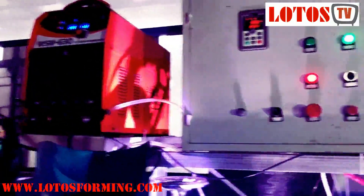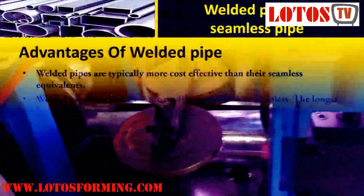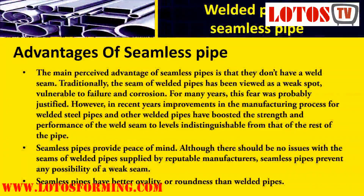The internal surface of welded tubes can be checked before manufacturing, which isn't possible with seamless. The main perceived advantage of seamless pipes is that they don't have a weld seam. Traditionally, the seam of welded pipes has been viewed as a weak spot, vulnerable to failure and corrosion.